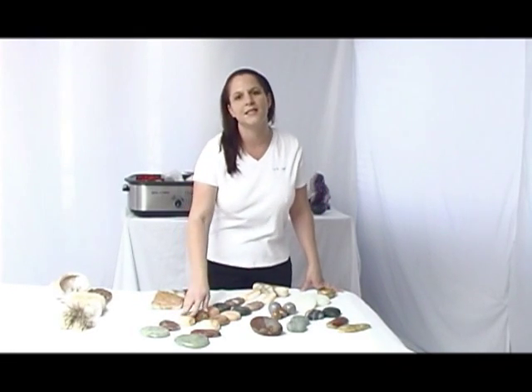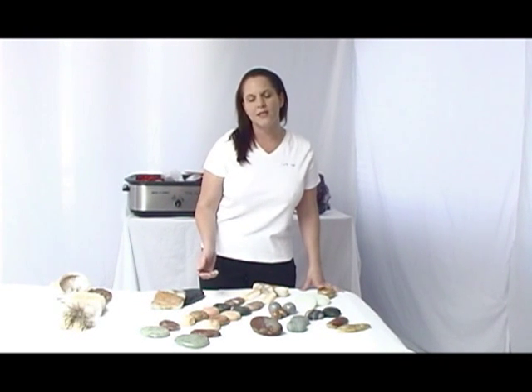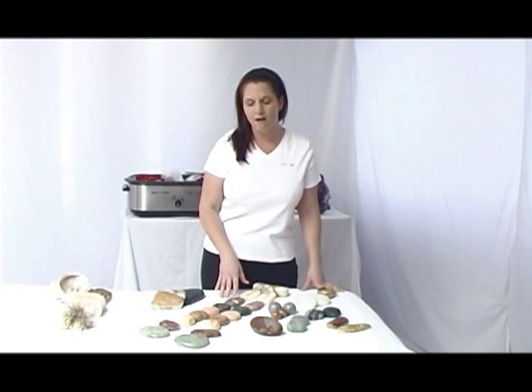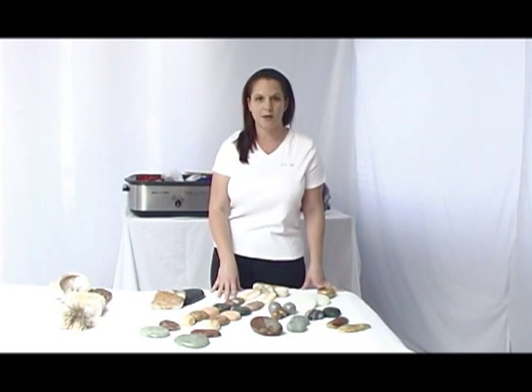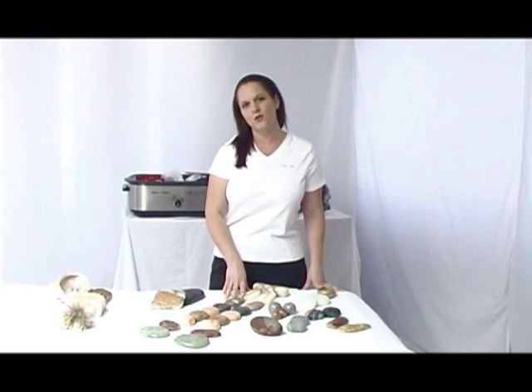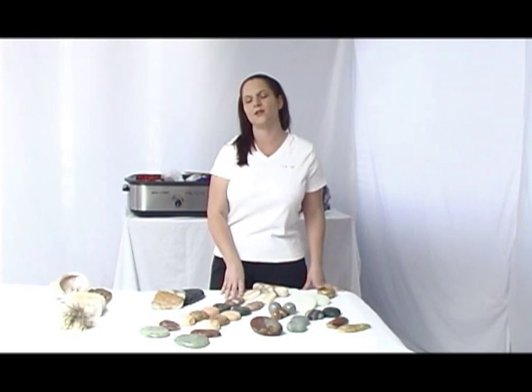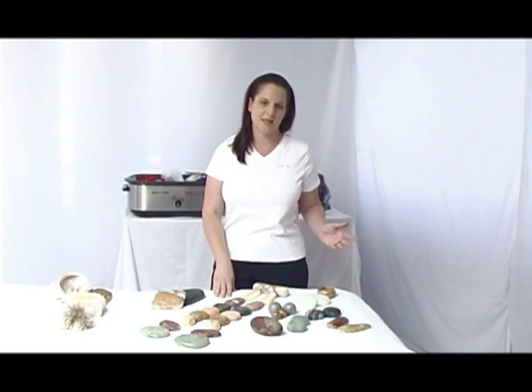What I'm showing here right now is a spinal layout. As Mary had talked about previously, the spinal layout can be all hot, it can be all cold, or it can be a variety of different temperatures depending on what your client's needs are. The way the layout is right now is just to show you a variety of stones that we have incorporated into the stone therapy treatment, whether it's a body therapy treatment or an aesthetics treatment.